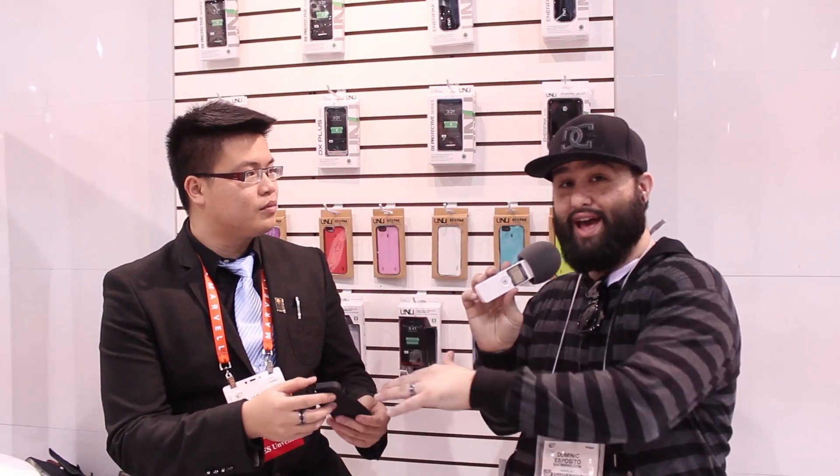So where and when can everybody find this case, and for how much? Yes, the retail price for this case is going to be $79.95. And it's going to be ready to ship next month, February — mid to late February. So look for it next month at myunu.com. You can go check it out there, also on Amazon. And you will see them in a lot of retail stores later on.